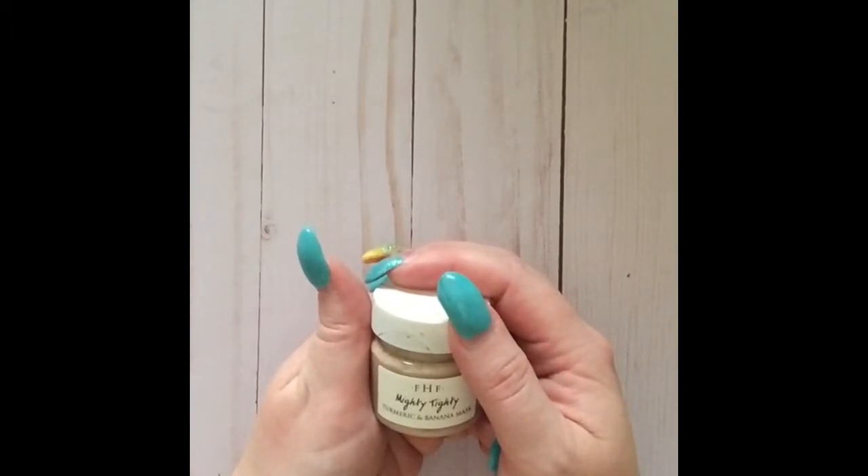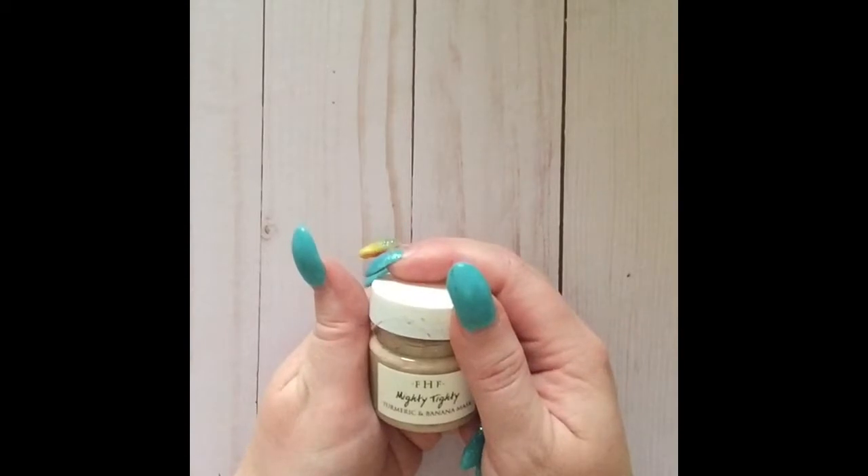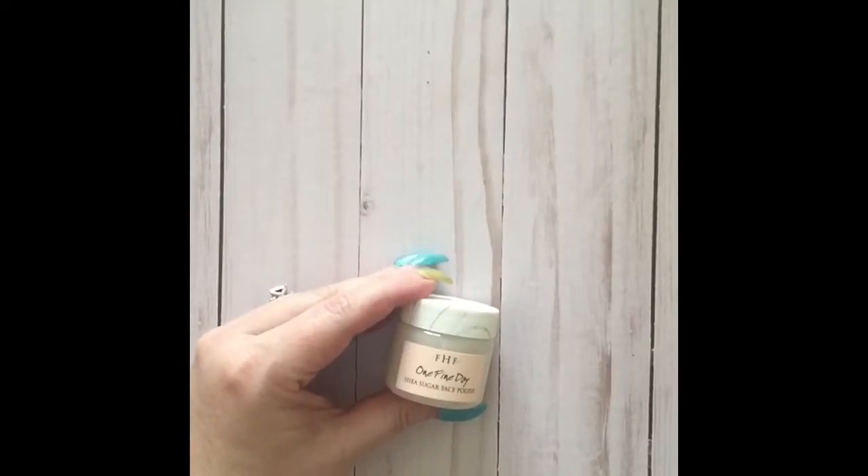Mighty Tidy is recommended for dull, aging, and uneven skin. It tingles and flushes the skin and is not recommended for sensitive skin — this one tightens, firms, and brightens. The next one is One Fine Day.